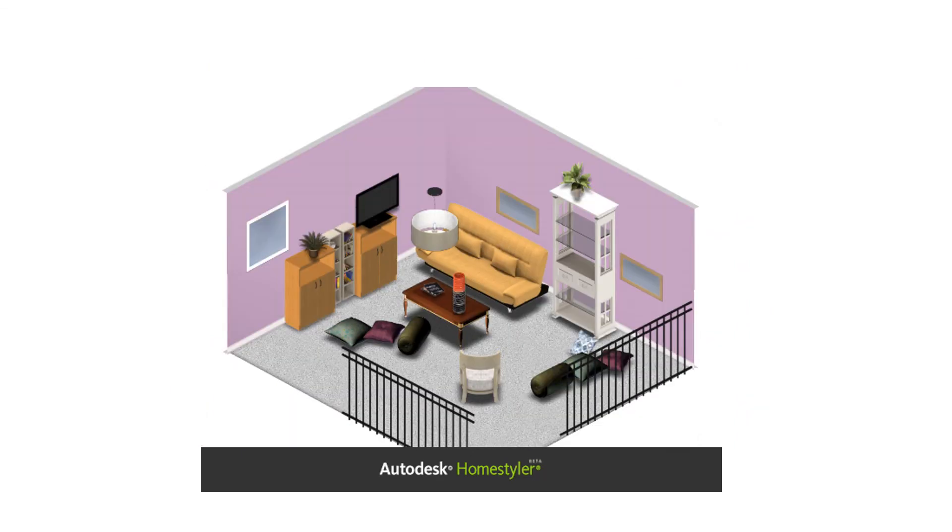And here's the 3D view of it. If you're interested in this dwelling, let me know.